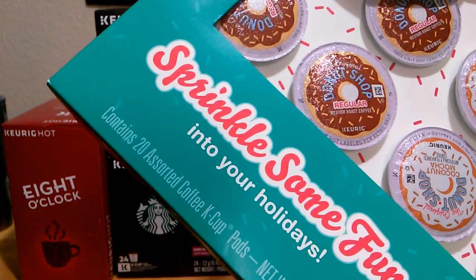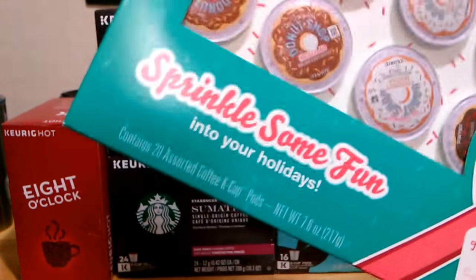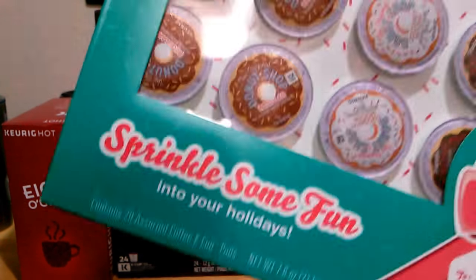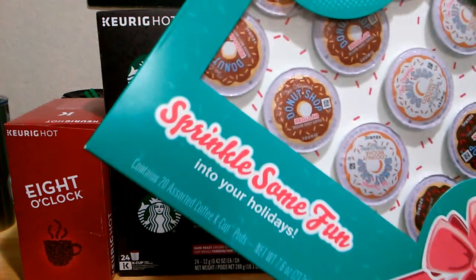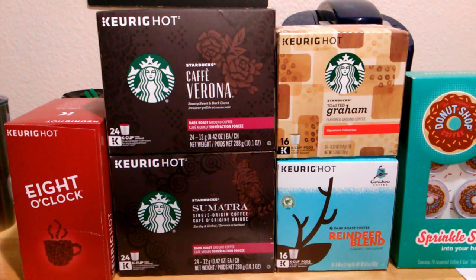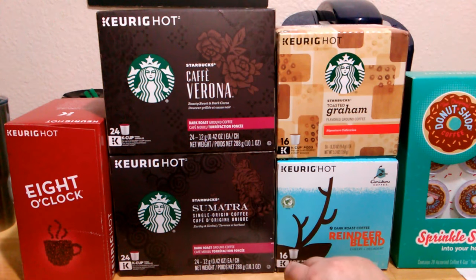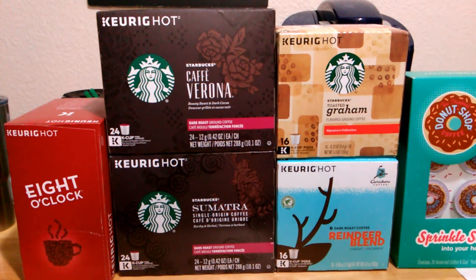I was really lucky they had this leftover from the holidays — they still have this gift box. Get to keurig.com and get yours while they still have some in stock. I had to pay full price for this one, and the full price was $10 — so that's 50 cents a K-cup, which is awesome. For the rest of these I paid 50% off.